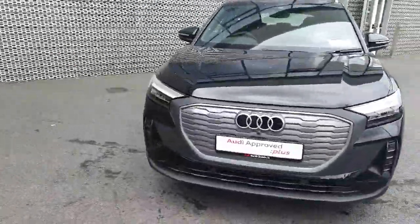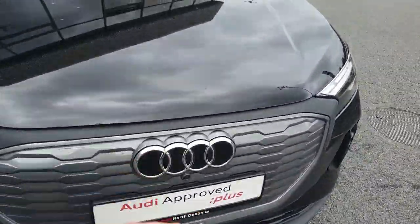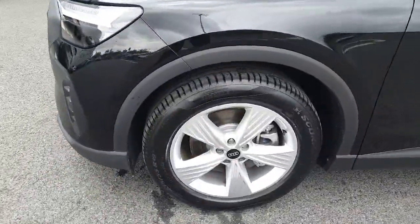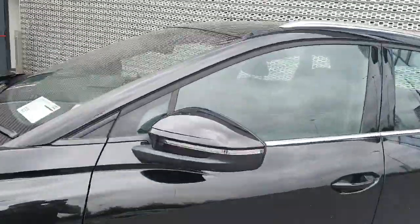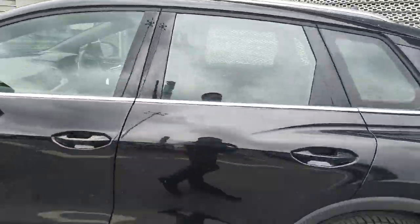At the front of the vehicle we have our full LED headlights and the signature front frame grille with the signature four rings of Audi in the centre. The vehicle comes with 19 inch wheels and down along the side we have indicators in the mirror housings which are also heated, and a cross of the high gloss black and chrome on the window surroundings.